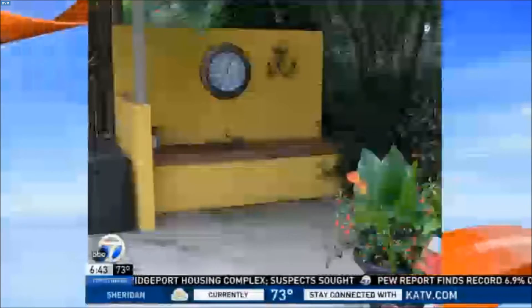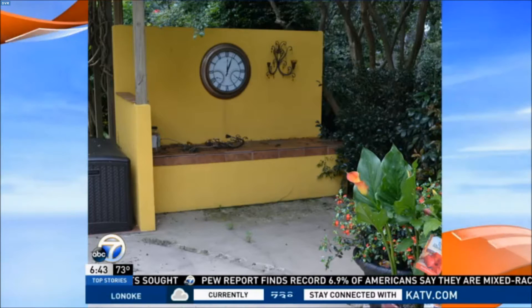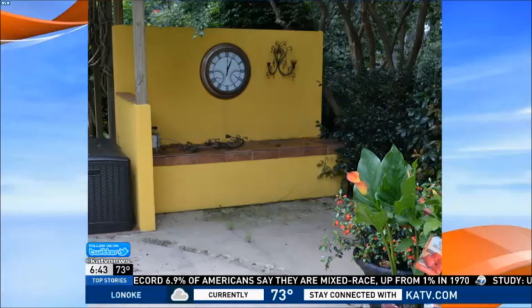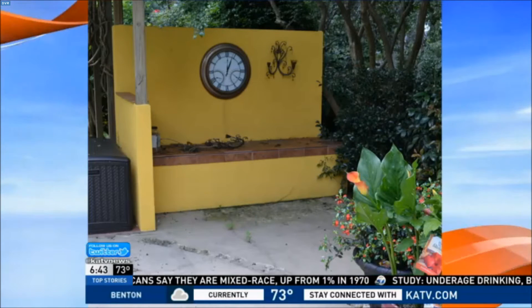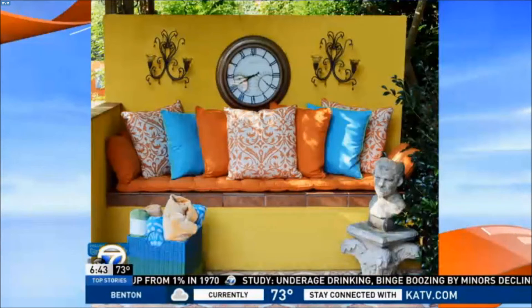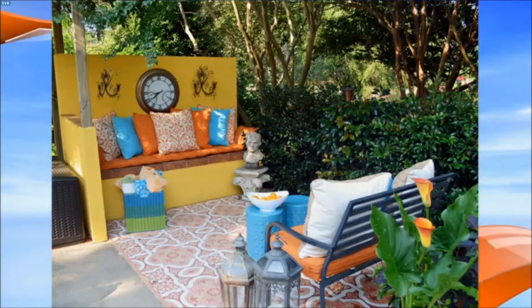You brought along some pictures — some before and afters of things you've done and things people can do at home. This is a before and it's actually poolside. There are several different patio areas being treated here. It's kind of glum, so we decided to dress it up — really simple to do with lots of pillows, bring in some colors, and an outdoor area rug is a great way to define your space, especially if you have multiple areas.